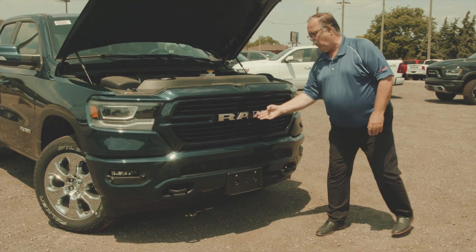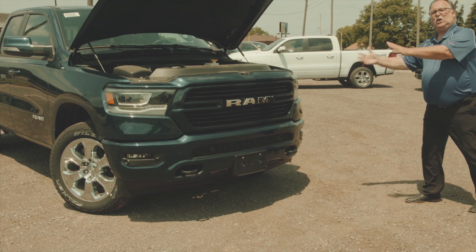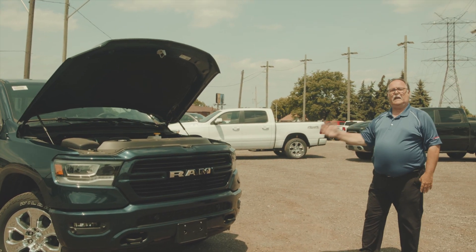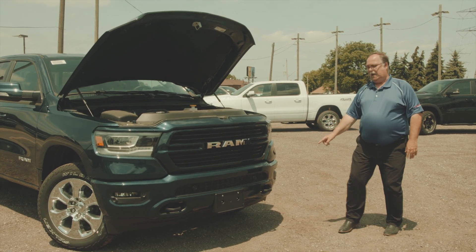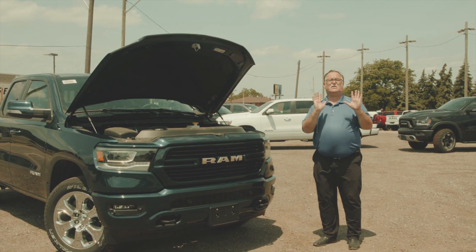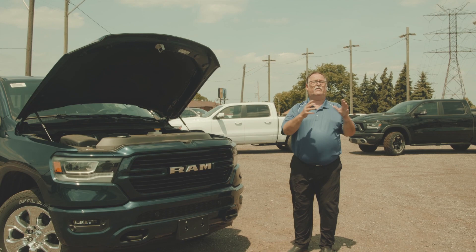We have the tow hooks, we have the chrome ram and the nice colored scheme bumpers. Don't forget the park sensors in the front with the fog lamps. These park sensors will tell you to stop before you hit anything in front of you.